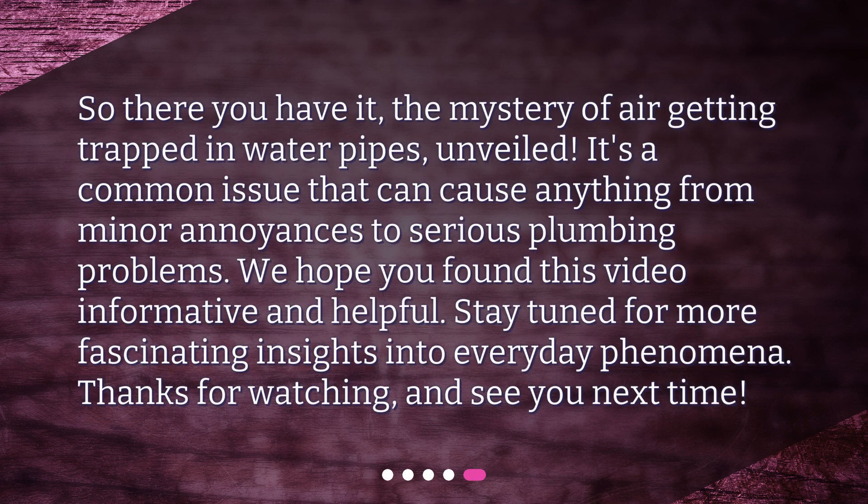So there you have it — the mystery of air getting trapped in water pipes, unveiled. It's a common issue that can cause anything from minor annoyances to serious plumbing problems. We hope you found this video informative and helpful. Stay tuned for more fascinating insights into everyday phenomena. Thanks for watching, and see you next time.